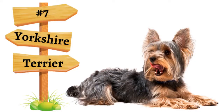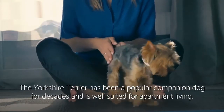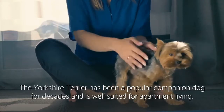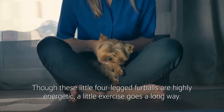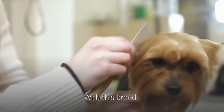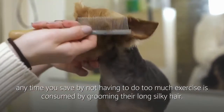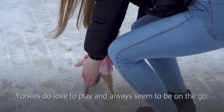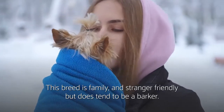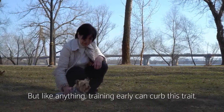Number seven: Yorkshire Terrier. The Yorkshire Terrier has been a popular companion dog for decades and is well-suited for apartment living. Though these little four-legged furballs are highly energetic, a little exercise goes a long way. Any time you save by not having to do too much exercise is consumed by grooming their long, silky hair. Yorkies do love to play and always seem to be on the go. This breed is family and stranger-friendly, but does tend to be a barker — though training early can curb this trait.